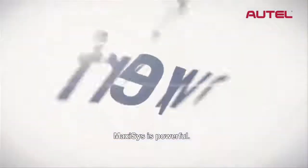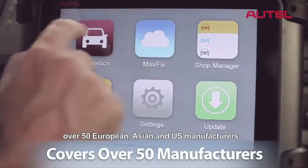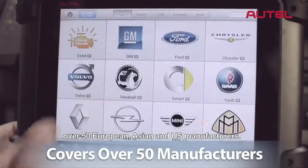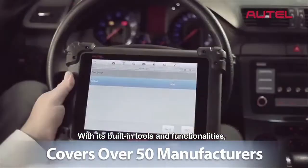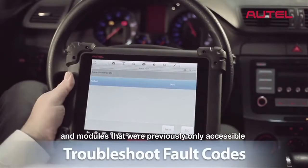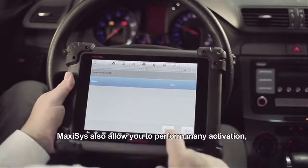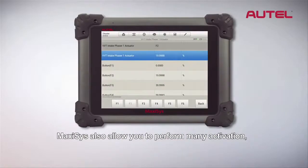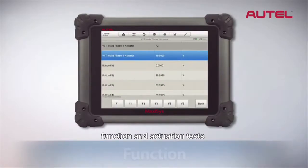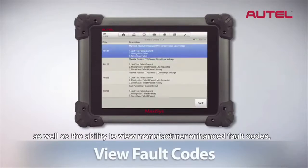Max-Assist is powerful. Max-Assist provides exceptional coverage for over 50 European, Asian, and U.S. manufacturers. With its built-in tools and functionality, it allows you to troubleshoot fault codes and modules that were previously only accessible with very expensive factory tools. Max-Assist also allows you to perform many activation, function, and actuation tests, as well as the ability to view manufacturer-enhanced fault codes.